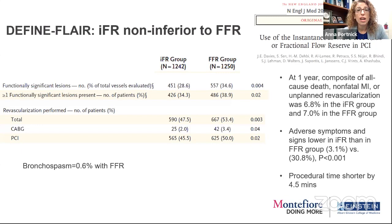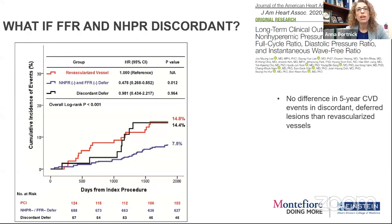There were fewer adverse effects with IFR because you don't have all the adenosine, and procedural time was shorter. There's been real hesitation to perform FFR because it takes more time and more expense. IFR allows you to put the wire down without adding time. When you use IFR, you find fewer functionally significant lesions and perform revascularization less frequently, but they seem to have similar outcomes at one year — less stents, but similar all-cause death, non-fatal MI, or unplanned revascularization.